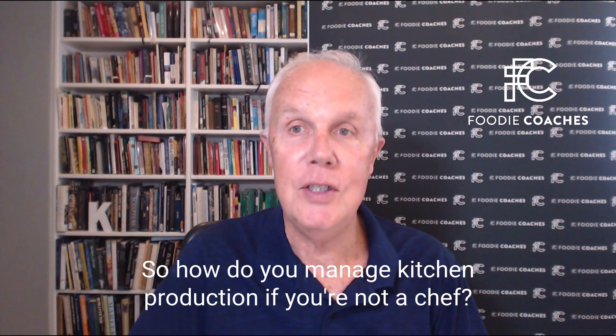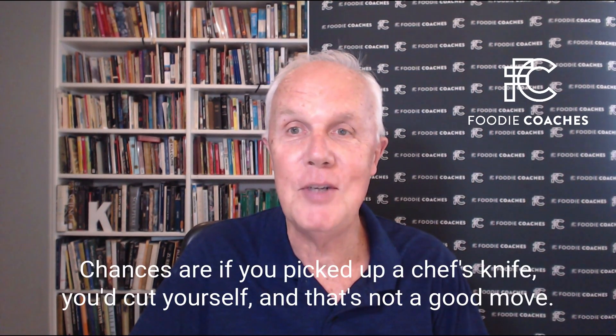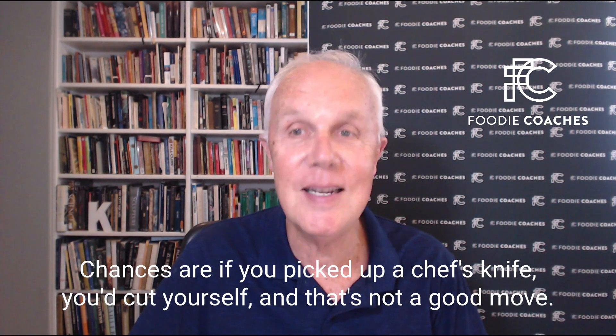So how do you manage kitchen production if you're not a chef? Chances are if you picked up a chef's knife, you'd cut yourself, and that's not a good move.